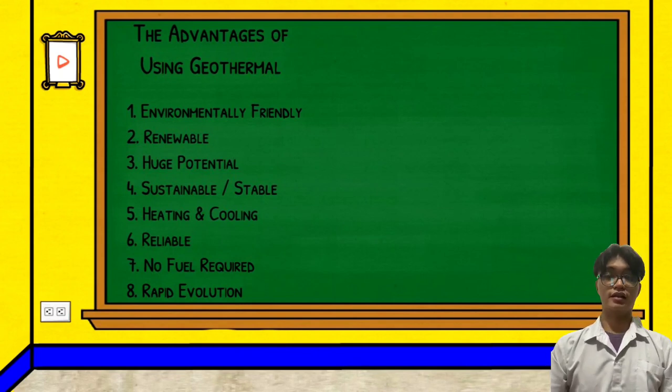Number six is that it is reliable. Energy generated from this resource is easy to calculate since heat does not fluctuate in the same way as other energy sources such as solar and wind. This means we can predict the power output from a geothermal power plant with a high degree of accuracy.